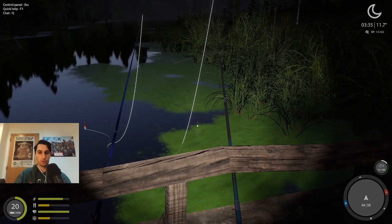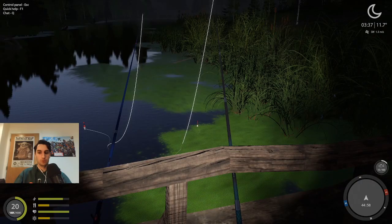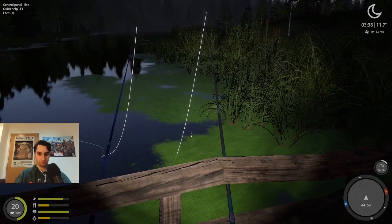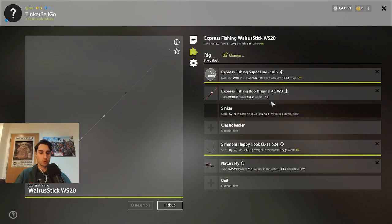Frog spot in Oldburg, here in F3. Coordinates are 44-58, as you can see there. Here is my setup: normal floating with a 24 hook and a nature fly.